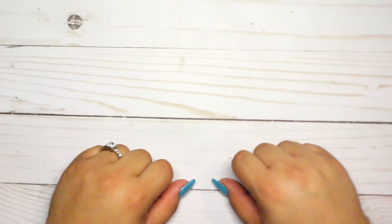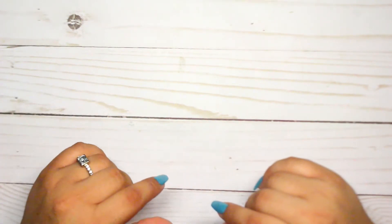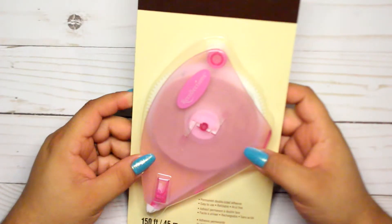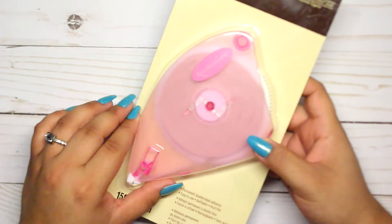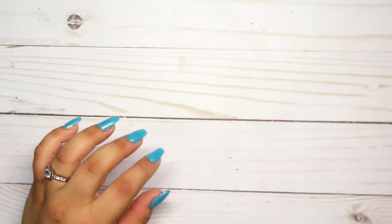Hi guys, welcome back to my channel! Today I have a small haul from Michael's. I'm sorry if my voice sounds weird — I've been sick for three or four days, but hopefully it'll go back to normal soon. I went to Michael's because I really needed tape refills for my Recollections gun. I got two; I already put one on my gun because I needed to use it, and this is the second one.